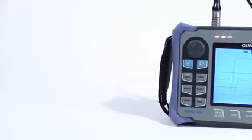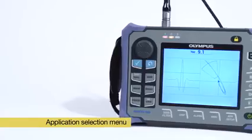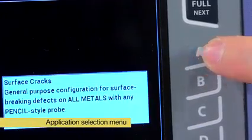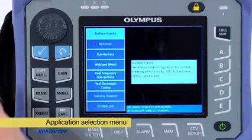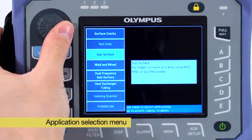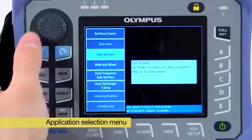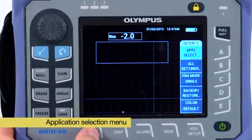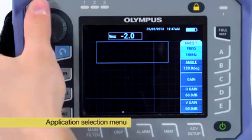The instrument includes a new application selection menu that streamlines the configuration of the instrument for a given inspection literally within seconds. Once an application has been selected, only a few parameters need to be changed in order to calibrate the signals.